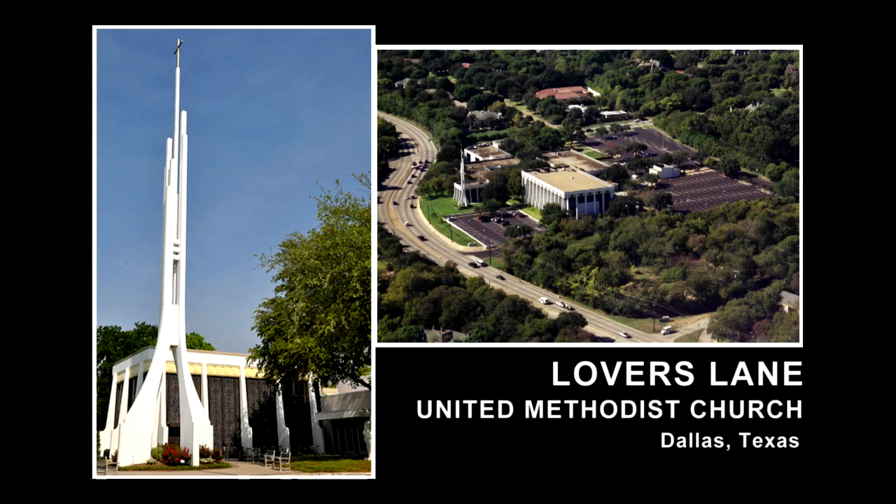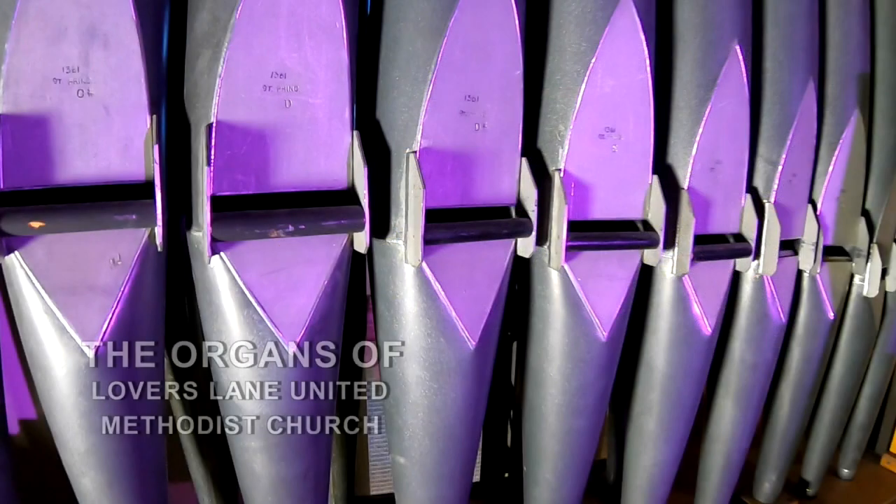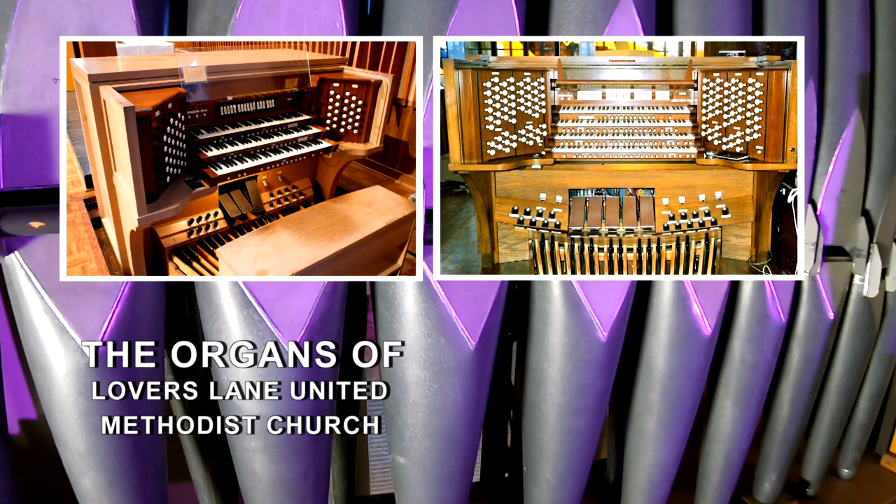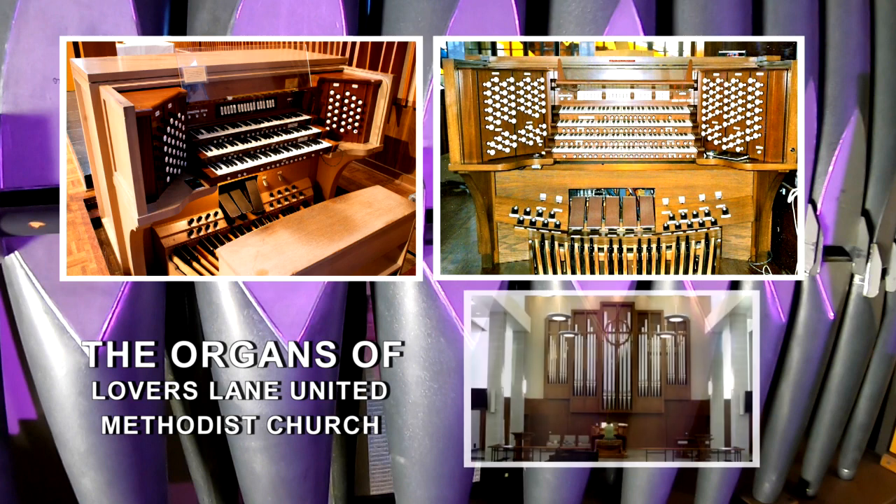Lovers Lane United Methodist Church in Dallas, Texas is blessed to have three beautiful pipe organs, each a valuable asset for the church and in the community: the Aeolian Skinner and Schantz instruments in the sanctuary, and most recently in 2012, a Cassavant pipe organ in Ship Chapel.